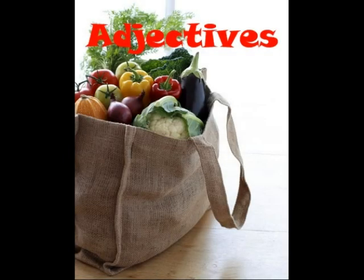Okay class, today we're going to be learning about adjectives, which are describing words. Describing words, adjectives, are used to describe everyday items.